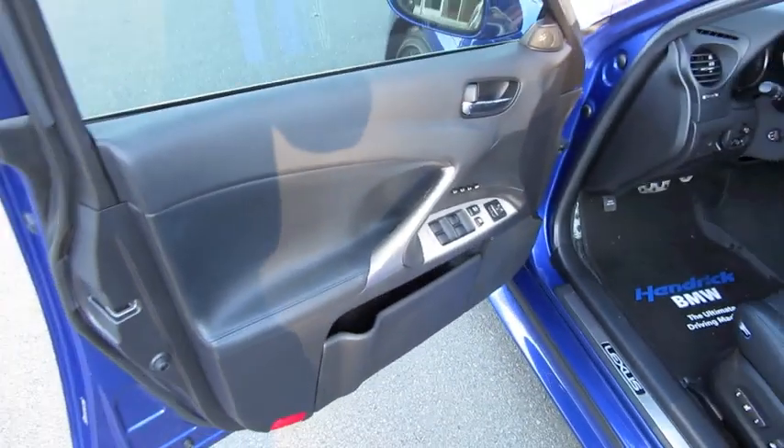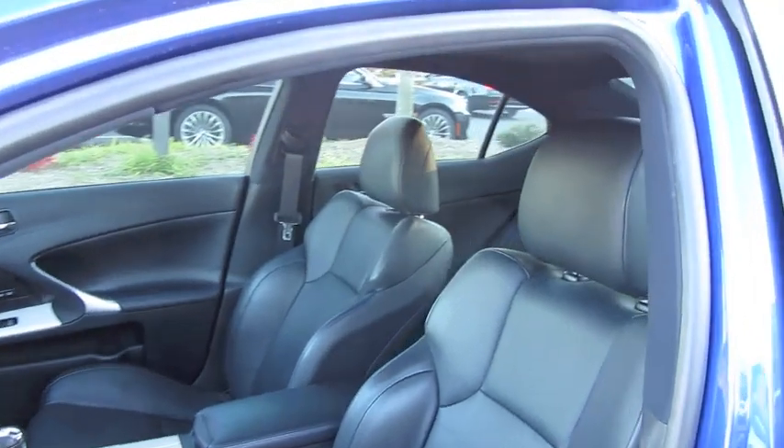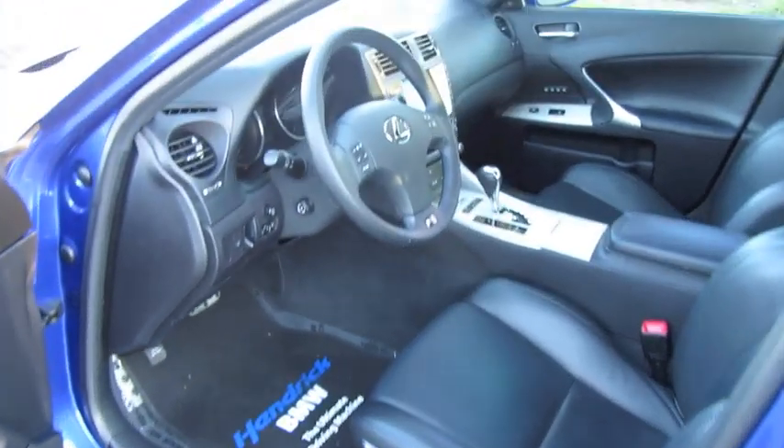It's the Ultrasonic Blue Mica exterior with black leather interior, styled specifically for the ISF.